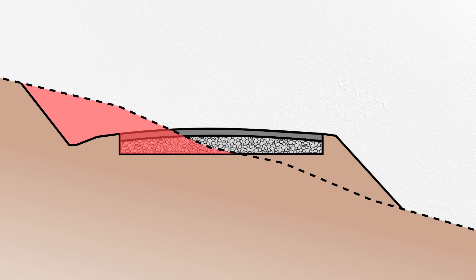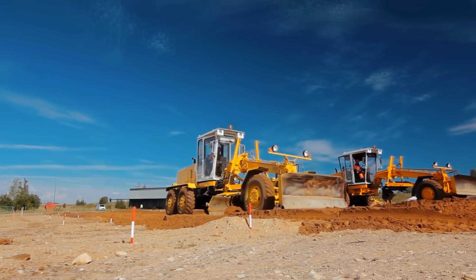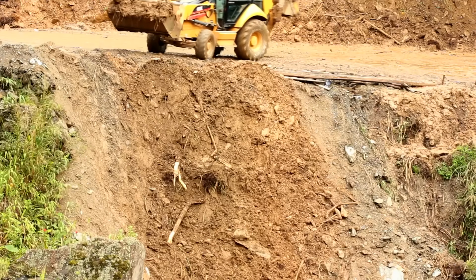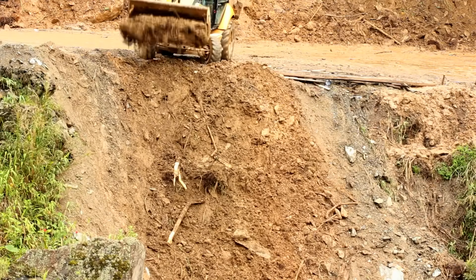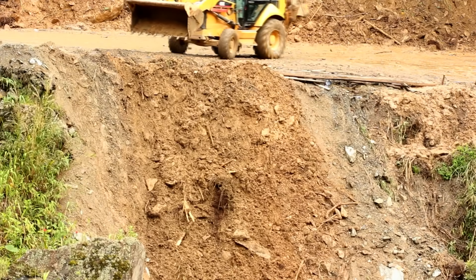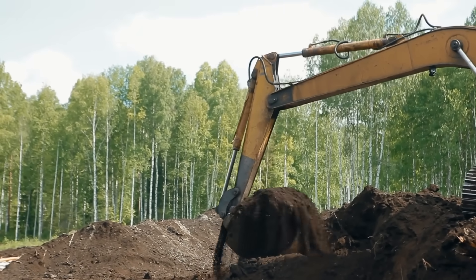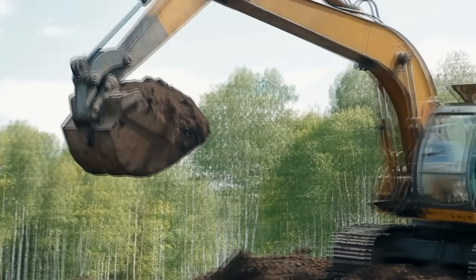Areas above the proposed roadway need to be excavated away — also called cut — and areas below the proposed road need to be filled in. Cut and fill are the most fundamental concepts in any earthwork project, and keeping the cut and fill in balance with one another is a critical part of roadway engineering. If you need to fill in some areas, that soil is going to have to come from somewhere. Rather than importing soil to a project, it makes a lot more sense to take it from somewhere that already needs it removed. If the amount of cut and fill on a project is balanced, every shovel full of dirt is doing two jobs: taking soil away from where it's not needed, and gathering soil for where it is.